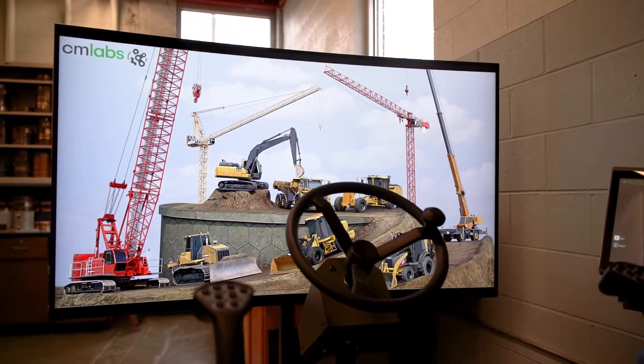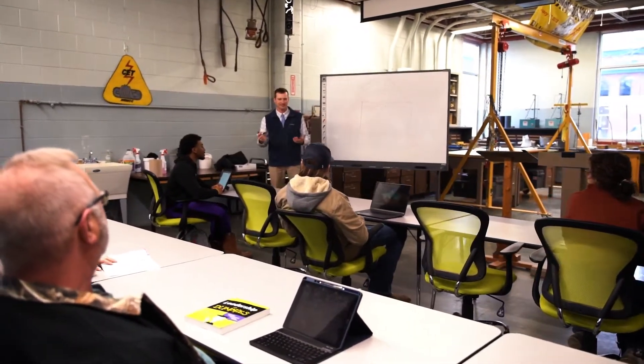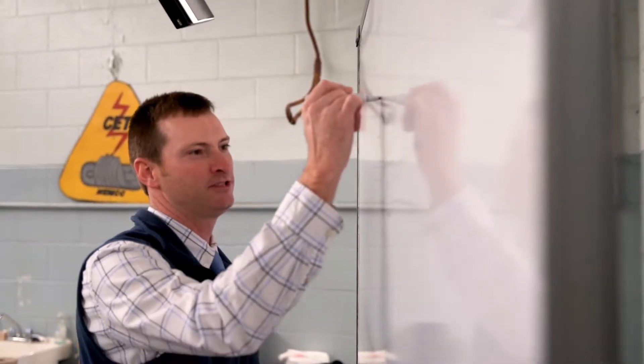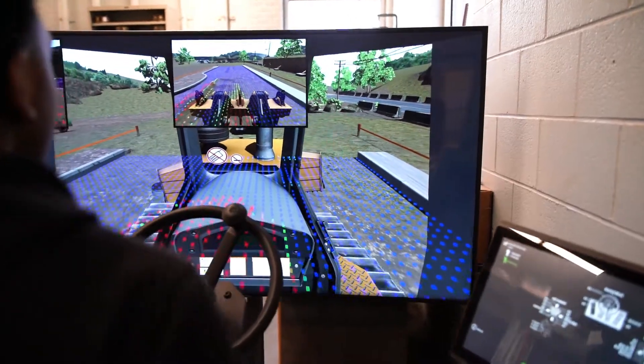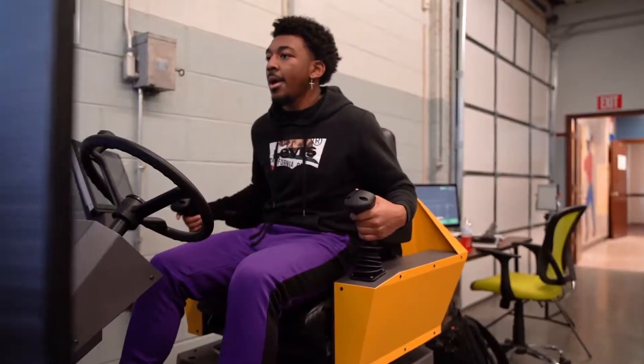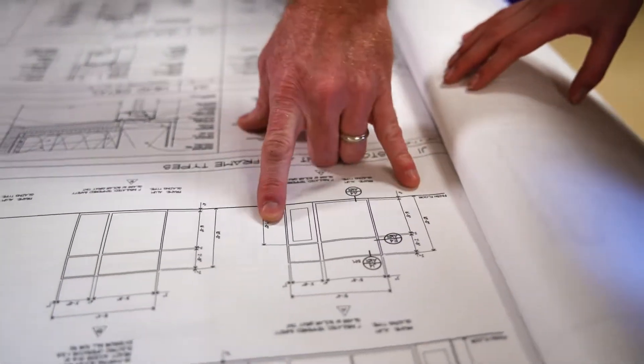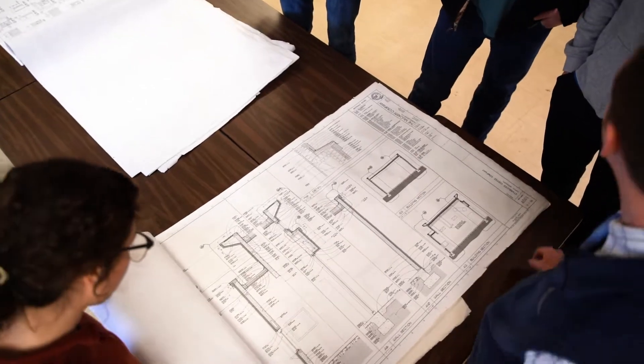Construction Engineering Technology is an instructional technology program designed to prepare individuals to work within the construction industry. We focus on jobs with firms in mid-level management operations such as estimators, material specialists, planners, project managers, layout specialists, or other construction operations.